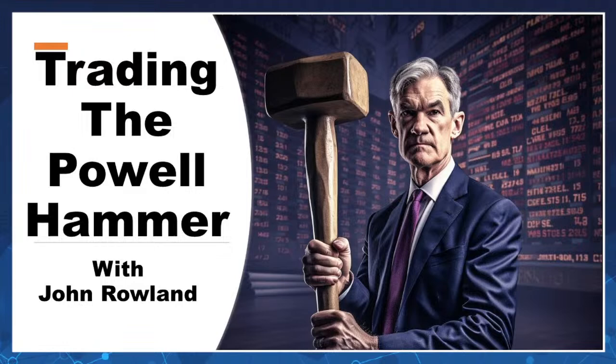I did put a picture of Jerome Powell with a giant mallet and some data behind it — thank you, AI, for that. Without further ado, coming to us from the East Coast, Mr. John Rowland. How are you doing, my friend? How are you doing, Merlin? Thank you for having me. Always a pleasure having you on.